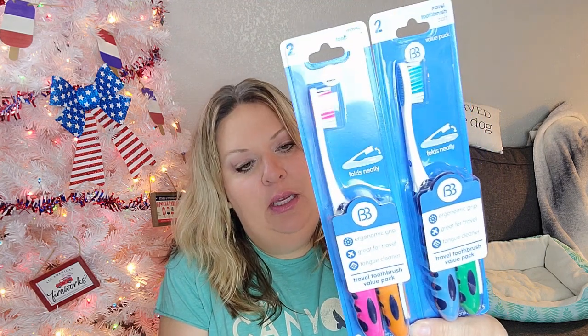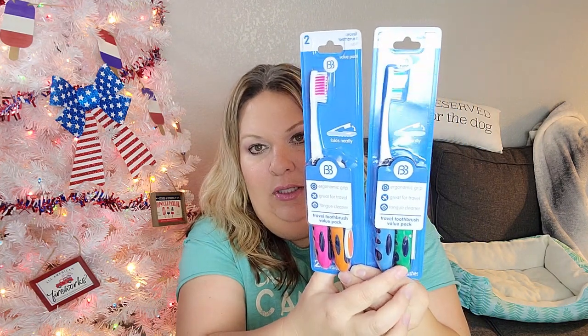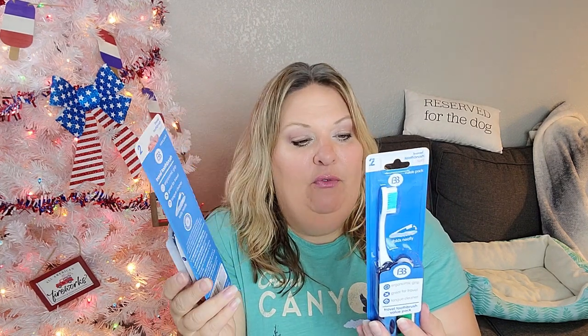Next up, toothbrushes. These are new to me — they're by Brush Buddies — travel toothbrushes for the kids. I grabbed these because they're travel ones and I don't typically reuse a travel toothbrush much after a trip since they go from hotel to hotel. I liked that they were a two-pack: Lorelei can get the pink and the boys can get the blue, green, or orange. They fold over into themselves — soft bristle with a tongue cleaner on the back.